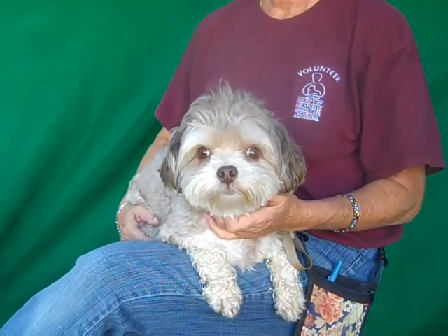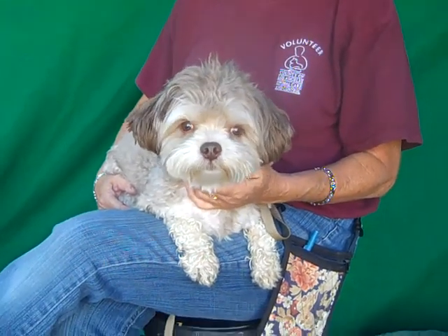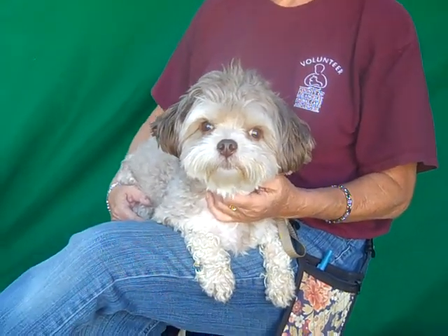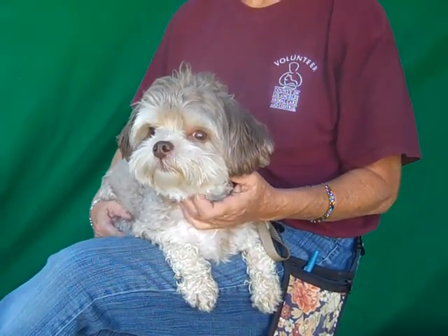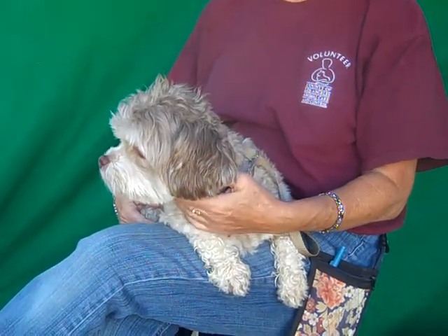Hi, I'd like you to meet Jack. Jack's ID number is A-510-9204. Jack is a taupe and white Shih Tzu, we think miniature poodle mix. He's absolutely gorgeous. He's three years old, came in as a stray from Irwindale on September 9th, weighing just 12 little pounds.